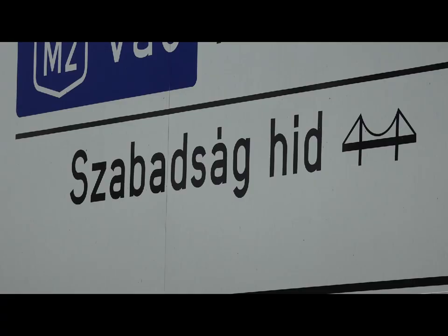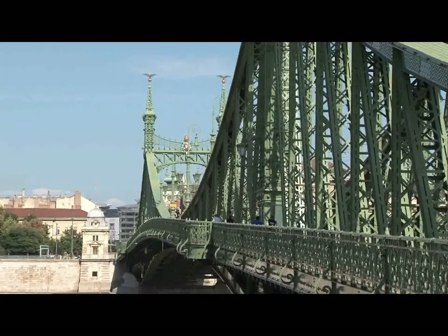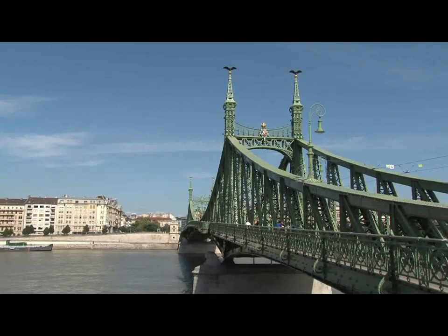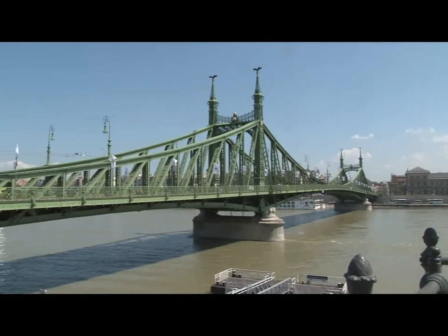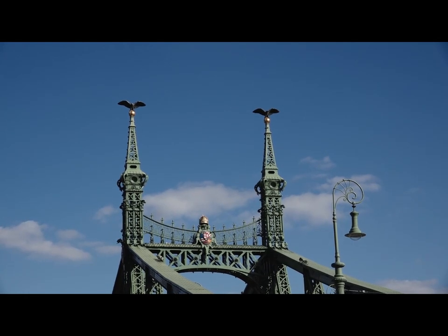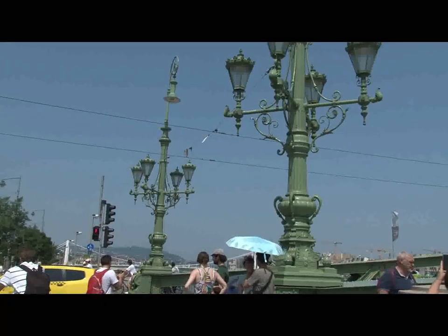They call this Szabadság Híd — in English, this is the Freedom Bridge. It is a cantilever truss bridge with a suspended middle span, built in 1896. The bridge imitates the general outline of a chain-type bridge, which was considered an aesthetically preferable form. On each of the four masts, there sits a bronze bird — the Hungarian mythical Turul. And as you come off the bridge, there are these splendid 19th-century lanterns.